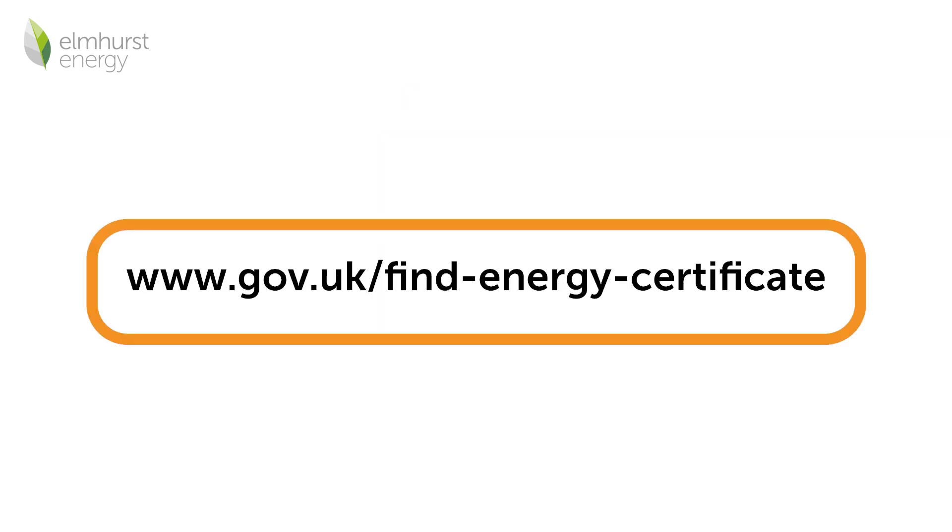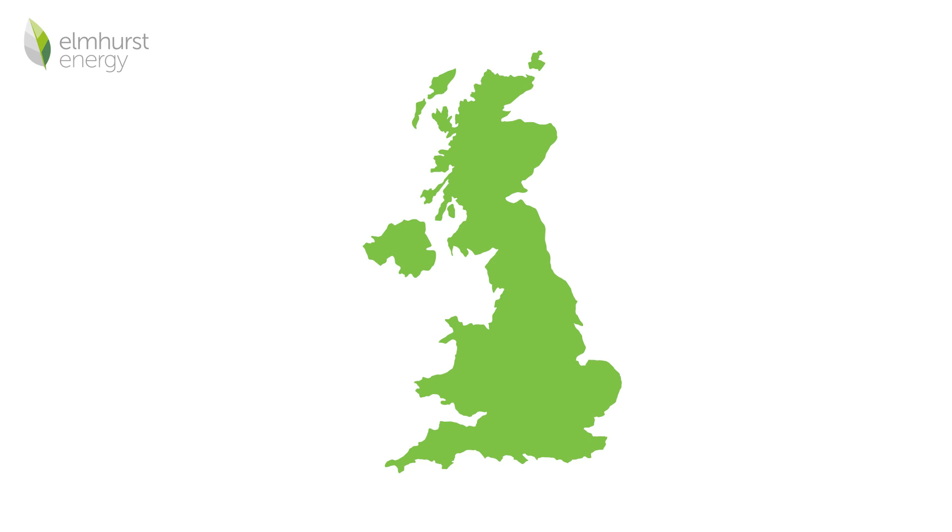You can find the current EPC for any property by searching the address or certificate number on the government website. The information provided on an EPC will differ dependent on your location; however, here are some of the common items you will find on one.